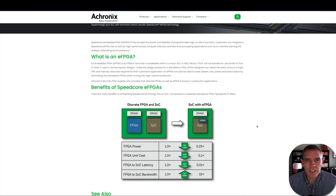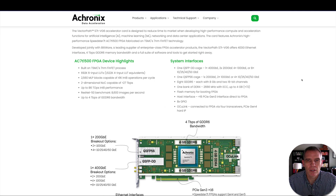In 2019, Achronix became the first company to put an FPGA onto an ASIC as well as onto an SOC — which stands for system on chip. A system on chip is essentially a tiny computer minus the storage capacity, and they're very crucial components of our modern cell phones. The other product they offer is the VectorPath accelerator card, which is designed to reduce time to market when developing high-performance compute and acceleration functions such as artificial intelligence, machine learning, networking, and data center applications.